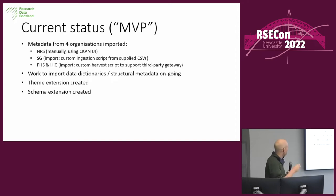Our current status MVP: we've got metadata from four organisations imported. National Records of Scotland was done manually via the CKAN UI — time consuming but quite easy. Scottish Government import required an ingest script from supplied CSV, which was fairly simple Python given the good API. Public Health Scotland and the Health Informatics Centre at Dundee published their data on the HDR UK gateway, so we harvested their metadata from there directly. We've started to import data dictionaries, or structural metadata — that's the metadata which describes what's in the dataset, rather than describing the dataset itself. We've also got a theme extension and a schema extension created.